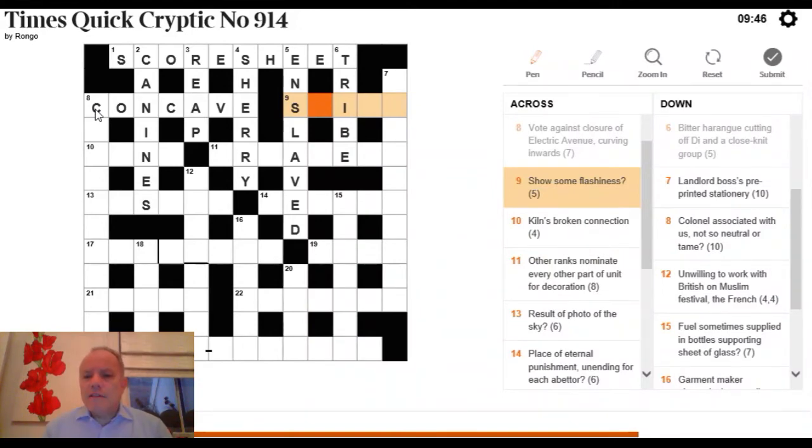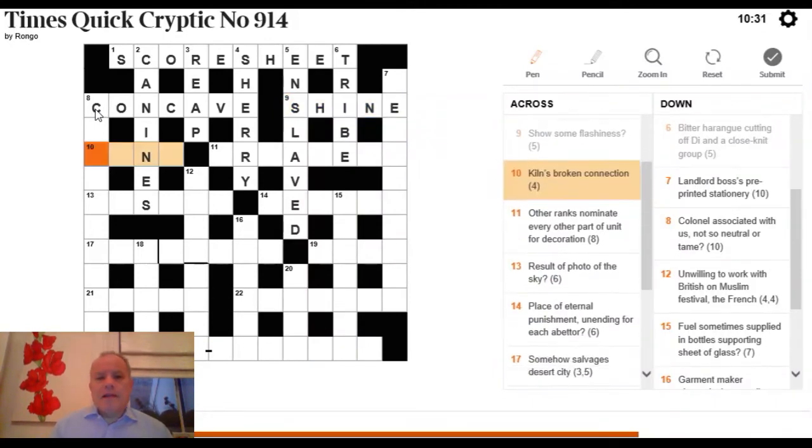9 Across: 'show some flashiness?' — five letters, and this builds on work on &lit clues, where the whole clue provides both the definition and the wordplay. We want something that could mean 'show some flashiness,' and we also look for a word hidden in 'flashiness.' The answer is SHINE — a very clever clue that uses those words to provide both wordplay and definition.